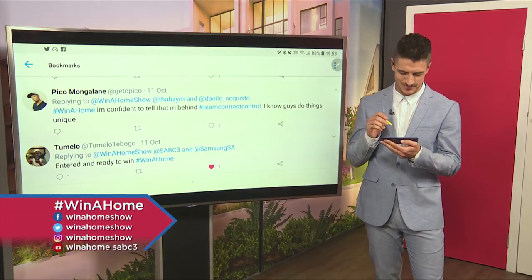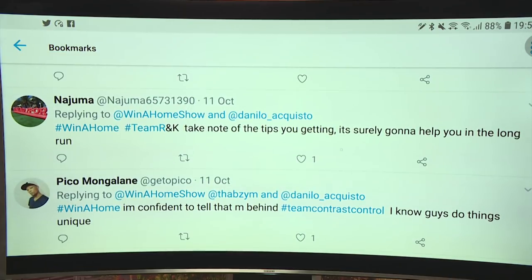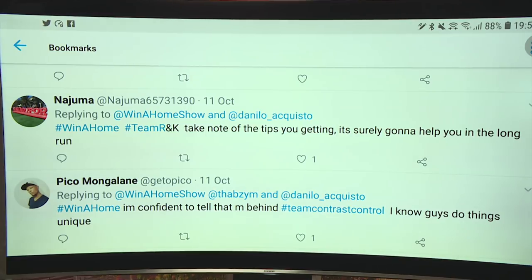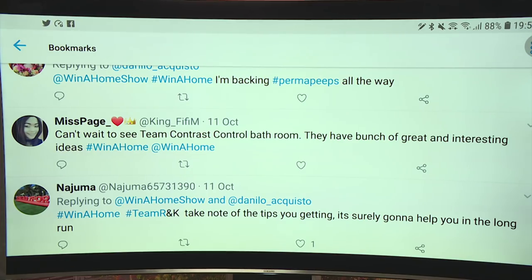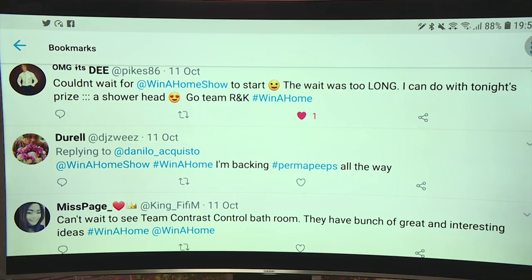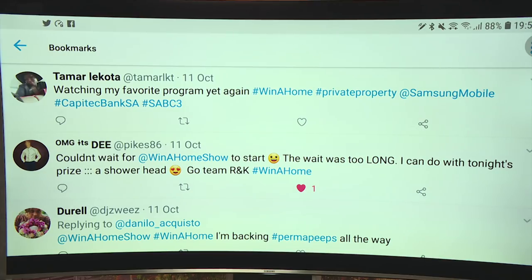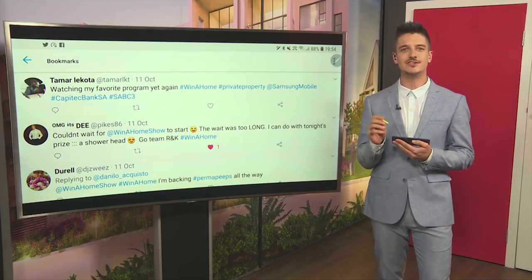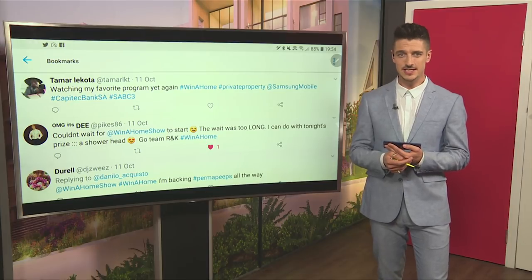Let us know what you think of our design duos' bathroom collaborations on social media using the hashtag WinnerHome. Pico says: I'm confident to tell I'm behind Team Contrast Control — I know the guys are going to do things that are unique. Najuma says: Team RNK, take note of the tips you're getting — they're surely going to be useful for you in the long run. Miss Page says: can't wait to see Team Contrast Control's bathroom — they have a bunch of great and interesting ideas. Dural says: I'm backing Permapeeps all the way. Pike86 says: couldn't wait for WinnerHome to start — I can do with tonight's prize, a showerhead. Go Team RNK! And Tamar says: watching my favourite program yet again. Thanks so much for all these tweets. If you want yours to be read out on television, make sure you use hashtag WinnerHome. After the break, we check out what Team Contrast Control have planned for their bathroom collaboration.